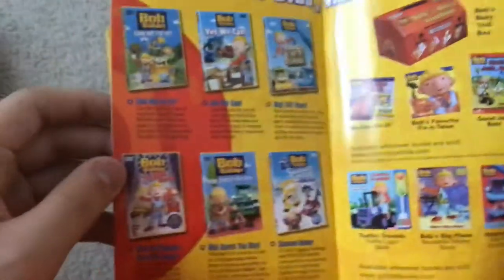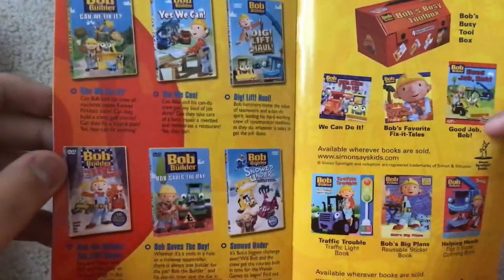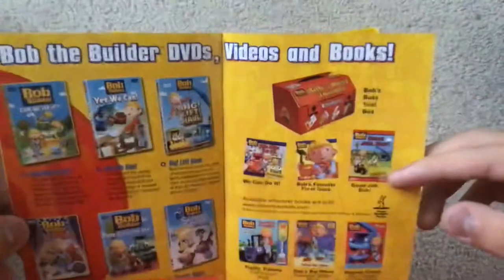Dig Littles — don't have yet. Bob the Builder: The Live Show — I have that. Bob Saves the Day — don't have that one yet. Snow Dunder: The Bubblesburg Winter Games — don't have that one yet.